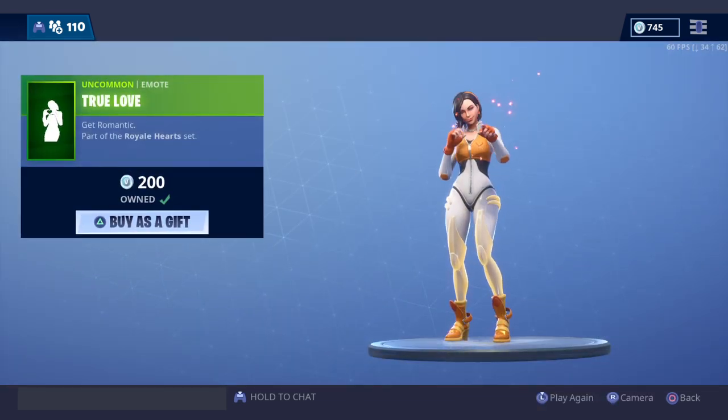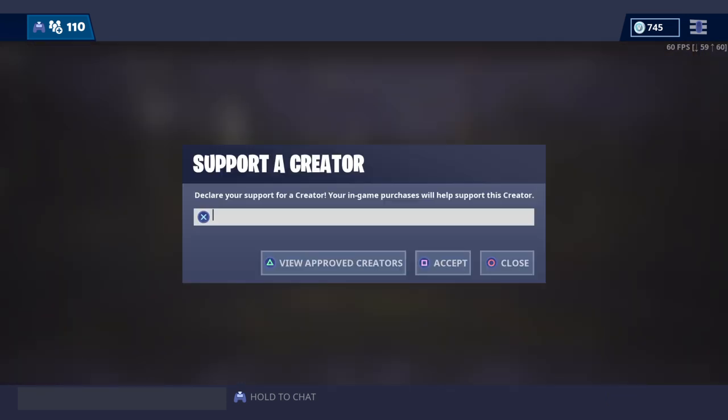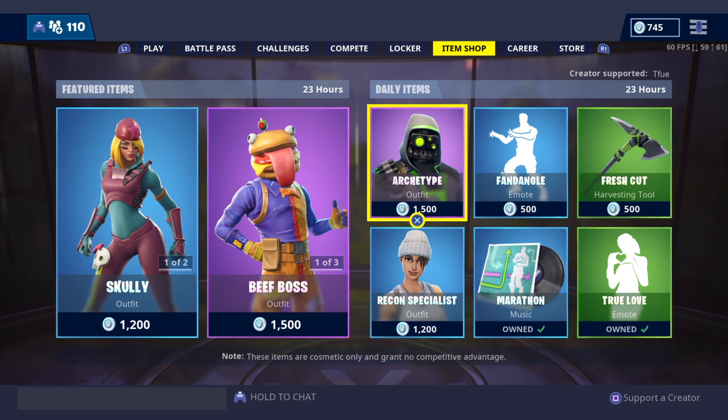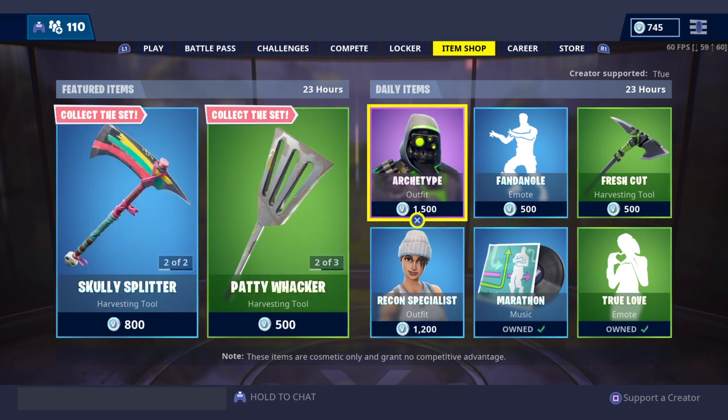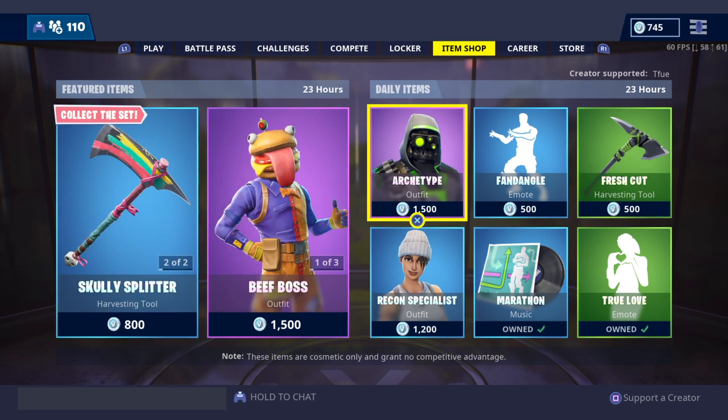Alright, I hope you guys enjoyed today's item shop. Remember — use code tfue. If we find out the rumors about him are true, that he's lying about what he's trying to sue FaZe for, then I'll have to change that. But other than that, I hope you guys enjoyed — like and subscribe, and go check out my friend at YT Elixir. Search YT Elixir IQ 100 and you'll find the video and the channel easier.